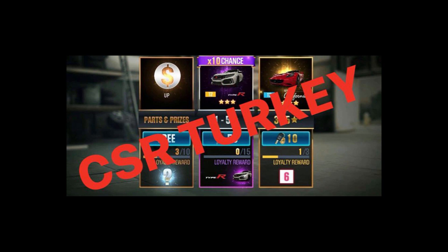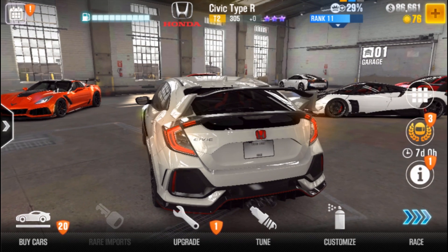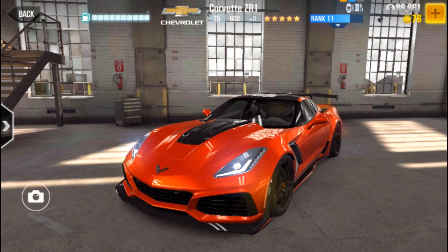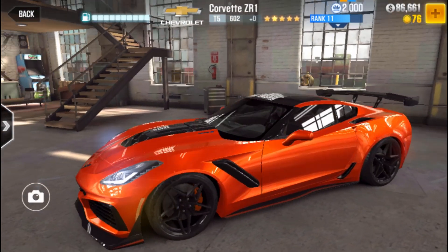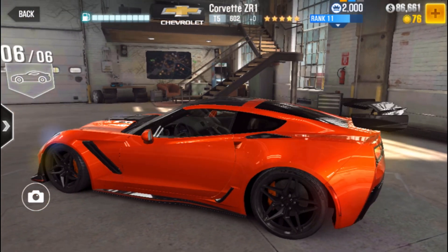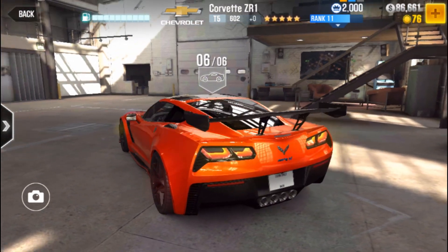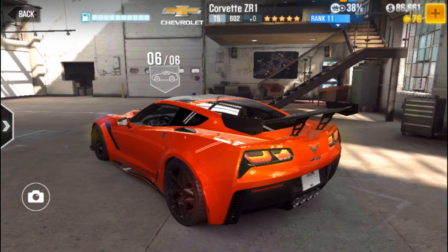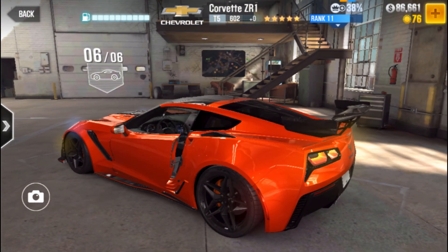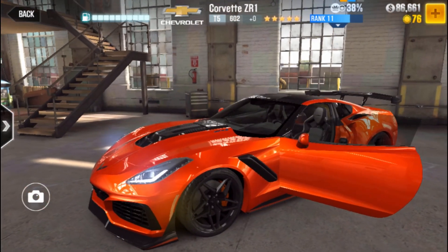Now let's look at the season prize car — the Corvette. It looks like a Stingray version, but faster than the Stingray I guess. It looks really cool.